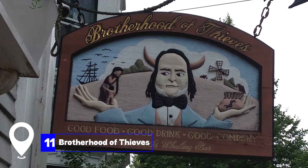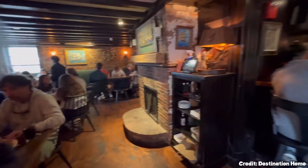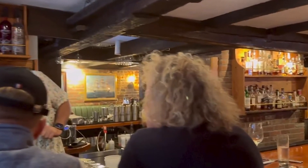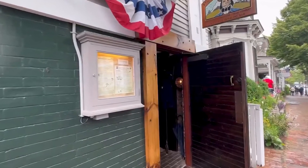At number eleven, we have the Brotherhood of Thieves. This local institution offers four different concepts, including a historic whaling bar and tavern, Notch Whiskey Bar, Cisco Kitchen and Bar, and a beer garden. It's a great place to enjoy a variety of food and drinks, with live music every night.